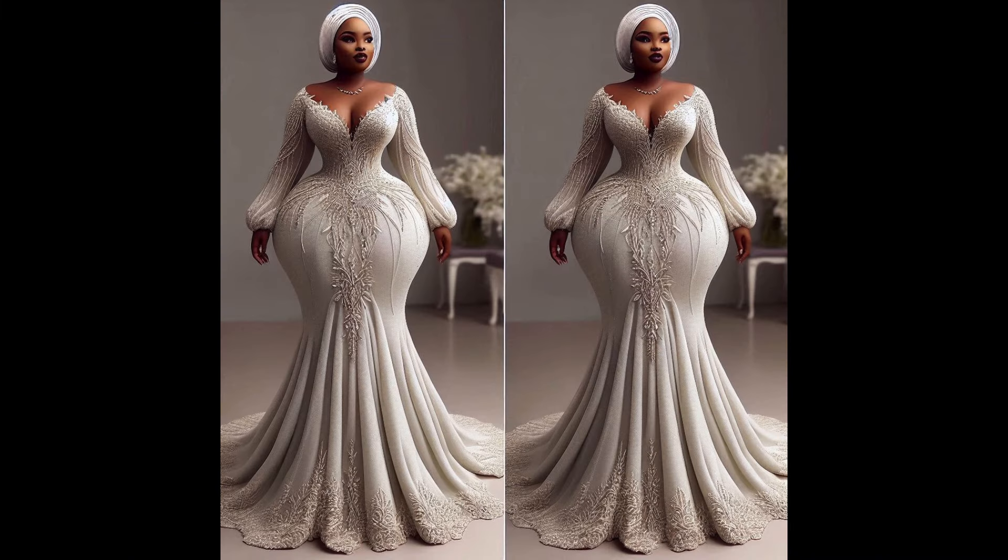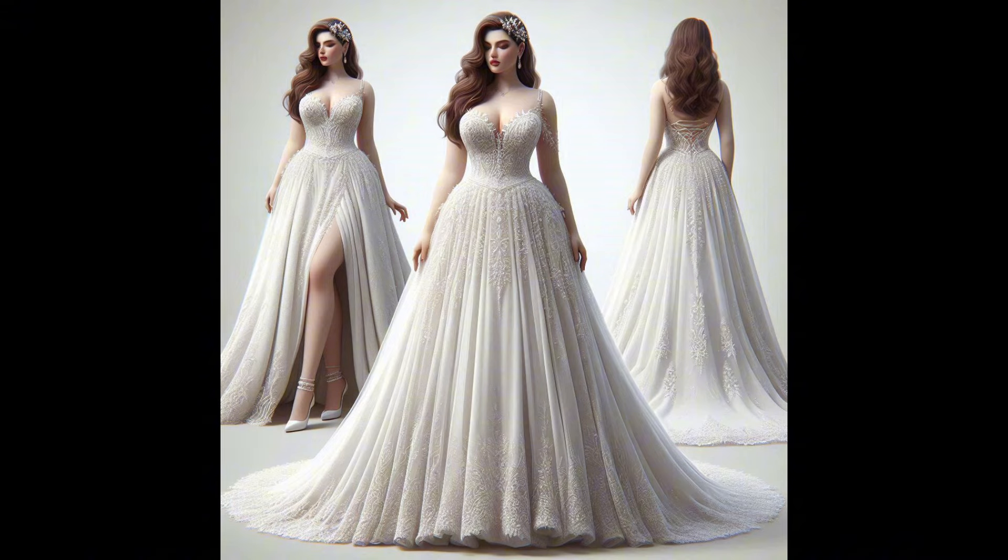Here is another stunning wedding dress. The neckline is so beautiful, the sleeves, and the fullness of that dress is so lovely.